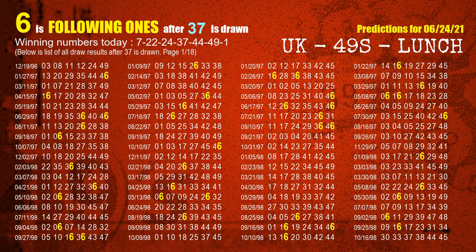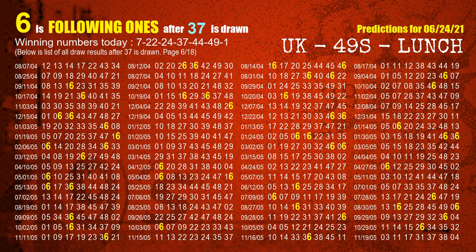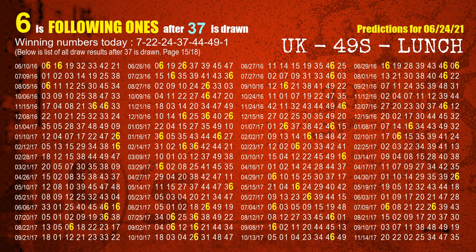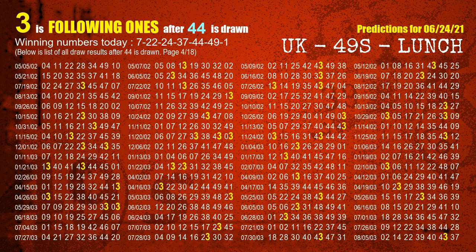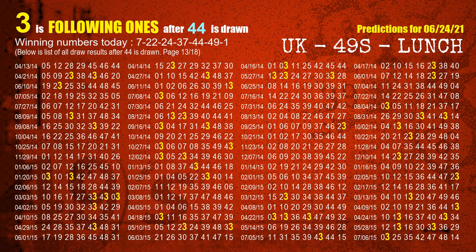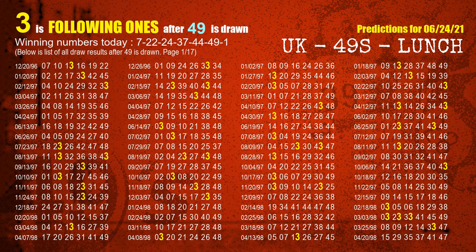The fourth winning number is 37. The most frequently following units digit is 6 when 37 is the winning number in the last draw. The fifth winning number is 44. The most frequently following units digit is 3 when 44 is the winning number in the last draw. The sixth winning number is 49. The most frequently following units digit is 3 when 49 is the winning number in the last draw.